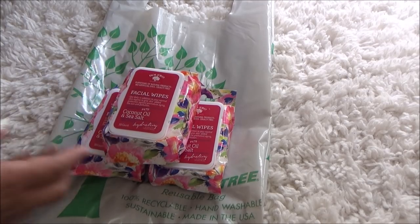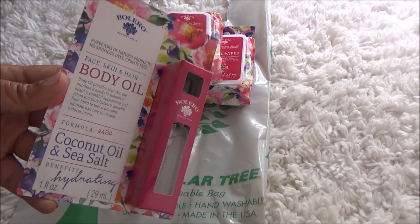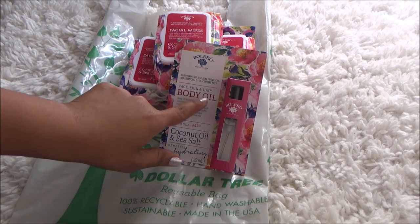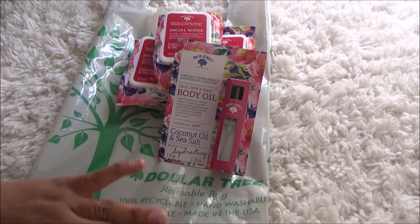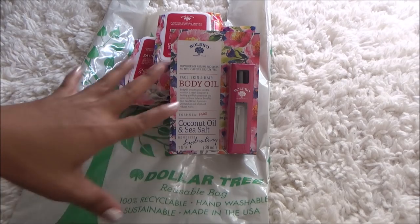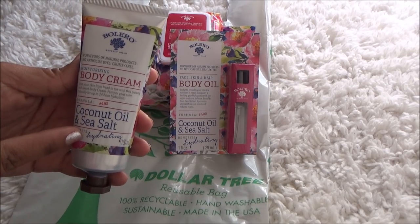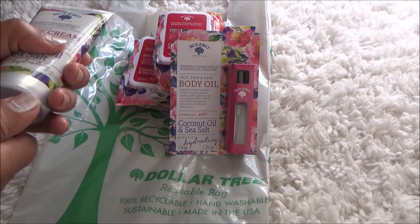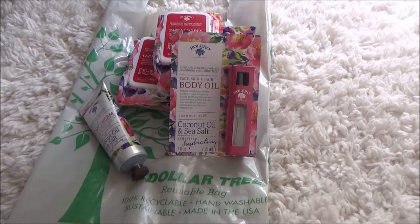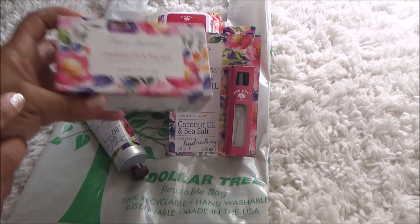I believe the coconut oil and sea salt combination is new. They also had everything to go with it — anything with coconut oil is good for the hair, face, skin, and body. So even though I didn't pick up a lot of their products before, I went ahead and purchased everything I found in this line. I got the moisturizing body cream — I love that it has the seal on it so I haven't opened it yet — and I also picked up the bar of pure vegetable soap.